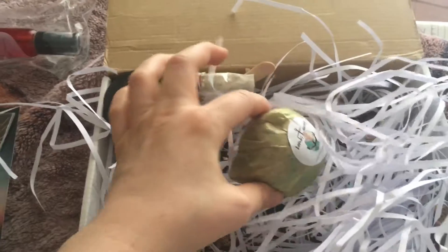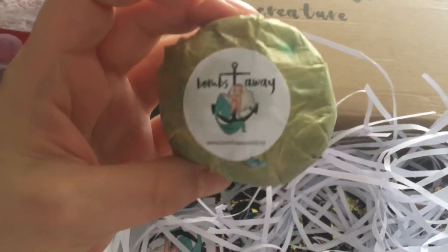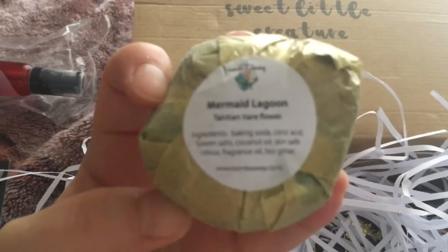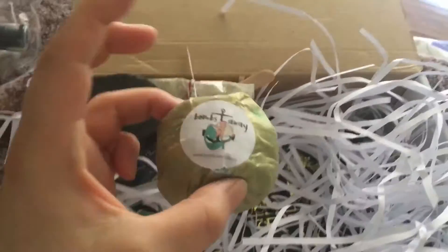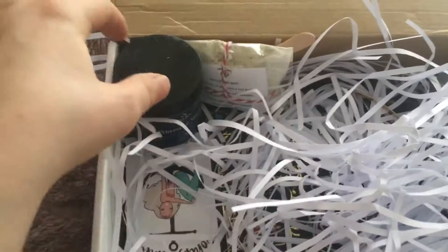And then we get — oh this is all mushy. What is this? It says 'Bombs Away.' Oh, is this supposed to be a bath bomb or something? But it's all smushy. These are the ingredients. Oh it smells really really good, but it's also broken and like spilling everywhere. I don't know what to do with these things because they're going to get all over my bed.